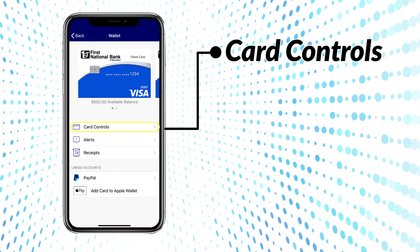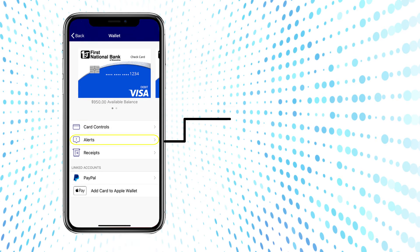Card Controls – allows you to enable or disable your debit card, as well as set spending and merchant transaction limits. Alerts – set up to receive notifications to monitor spending and protect against fraud.